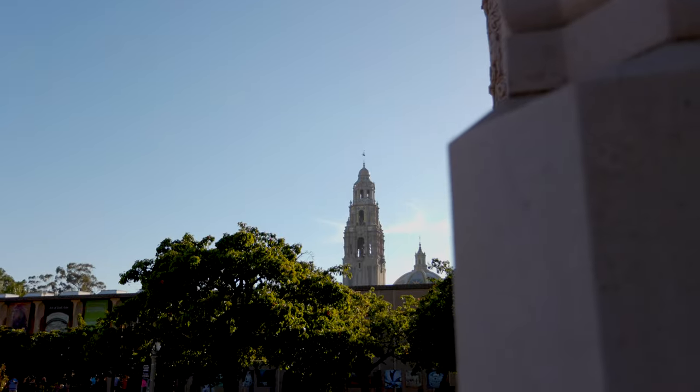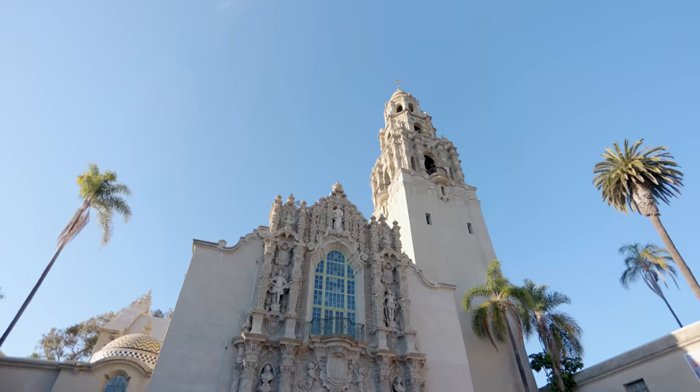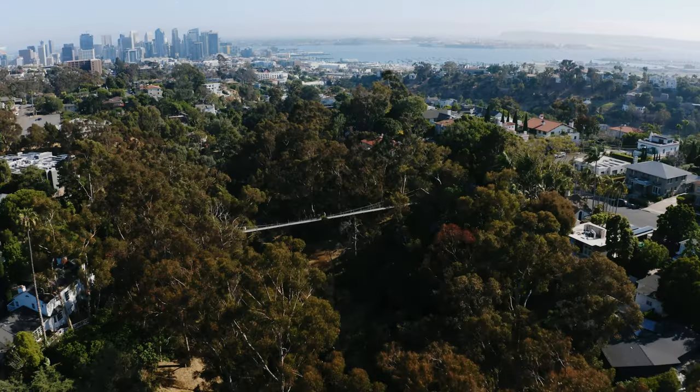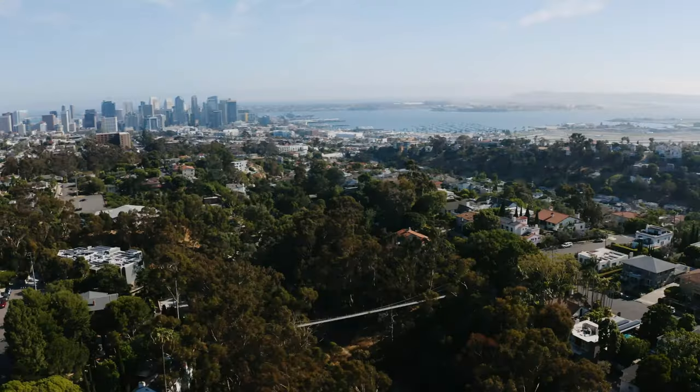Nature enthusiasts and outdoor lovers will find their haven in Mission Hills. Spend weekends exploring the nearby parks, hiking trails, or the famous Spruce Street suspension bridge. There's something for everyone.